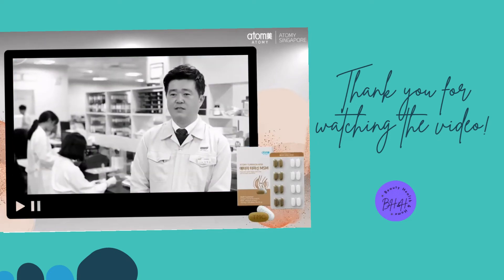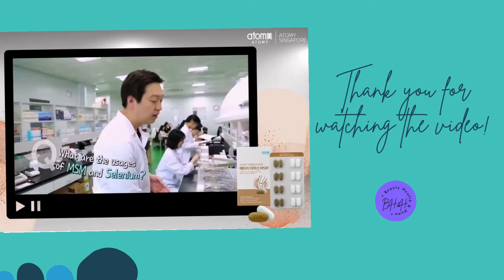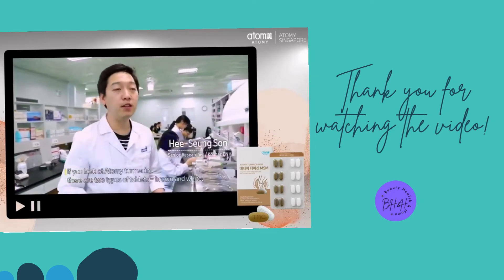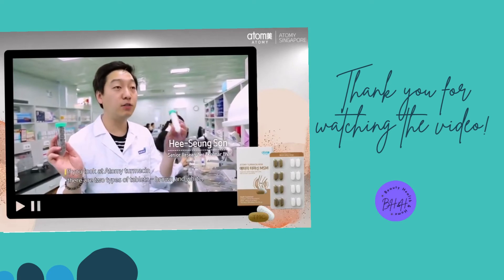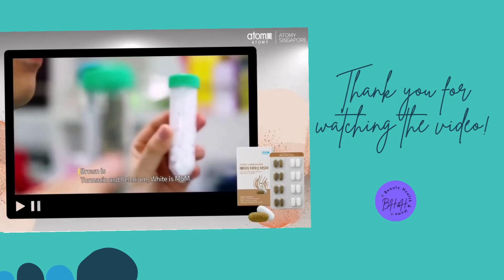Wait a minute — MSM? Selenium? What is this? If you look at Atomi Turmesin, there are two types of tablets: brown and white. Brown is Turmesin and selenium; white is MSM.